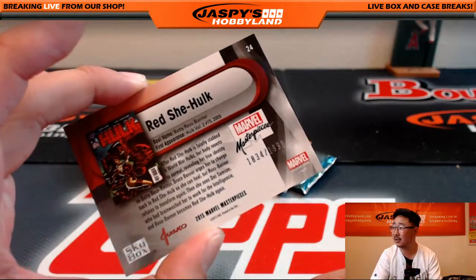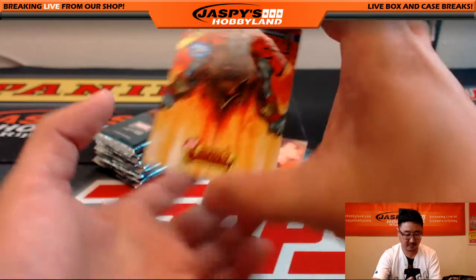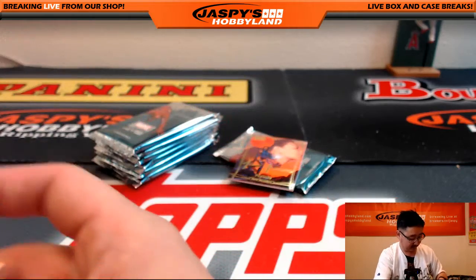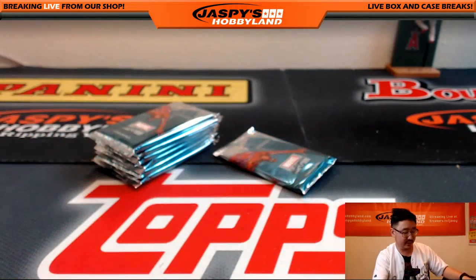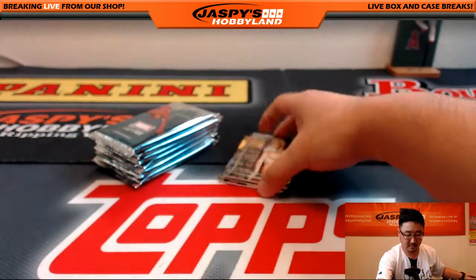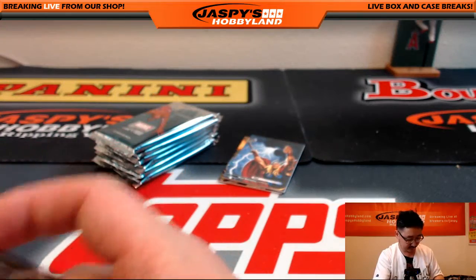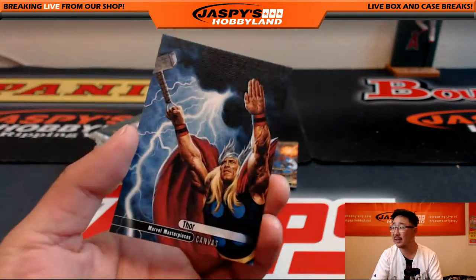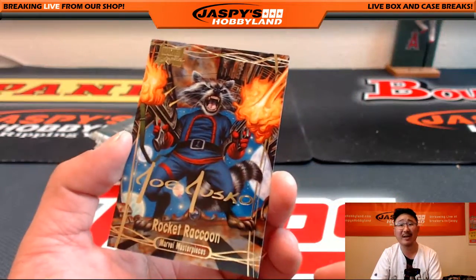The Red She-Hulk — all sorts of hulks out there. $18.34 out of $19.99. Grey hulks, she-hulks, tons of hulks. Got Colossus again, $0.29 out of $4.99. Not Psyduck, but Psylocke — Gold Foil Signature Series. We have Emma Frost, $10.64 out of $19.99. Nice Canvas Thor — are these ever numbered? I don't think I've ever seen the Canvas ones numbered. Joe Jusko Gold Foil Signature Series — Rocket Raccoon.